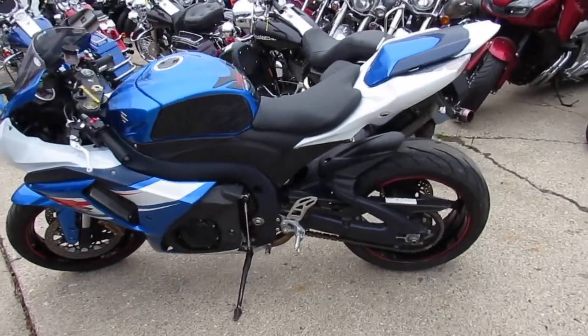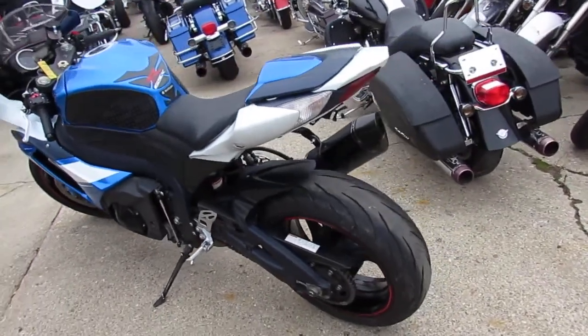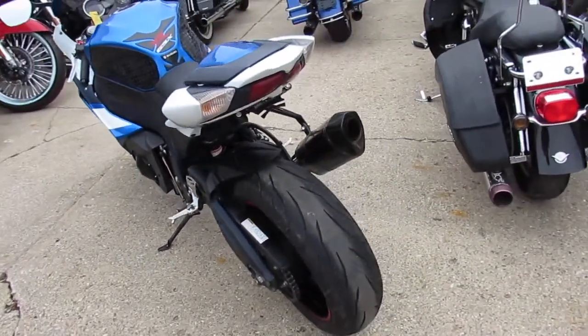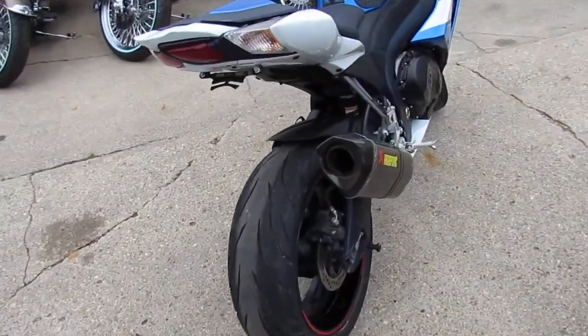Hey guys, it's ApprovalPowersports.com here doing some videos on the used sport bikes. We've got over 300 used sport bikes in the showroom for sale. This one here is a 2012 Suzuki GSX-R1000 for sale.